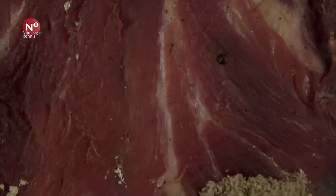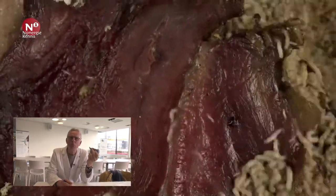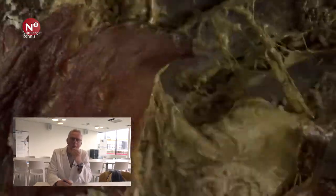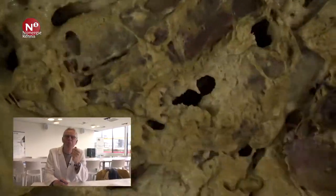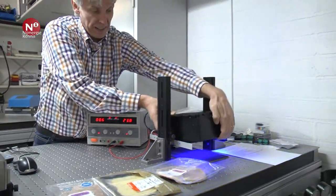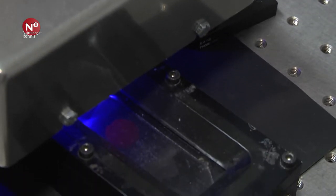Dus met onze spot zou dat wel kunnen. We hebben samengewerkt tijdens de ontwikkeling met een bedrijf uit Apeldoorn, AFP, die folies maken. En wij hebben gezorgd voor de juiste inkt. Die inkt zit tussen de folielagen en komt nooit in aanraking met het voedsel.